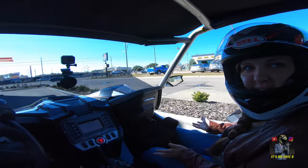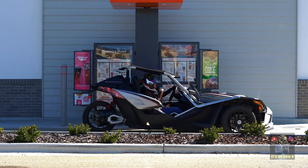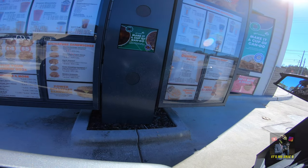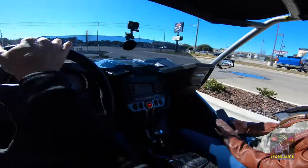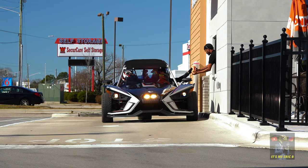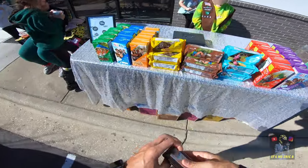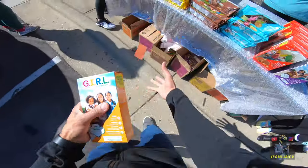America runs on Dunkin'! Can I get a large French vanilla iced coffee with cream and sugar please? The cool thing about this car is it has cup holders.